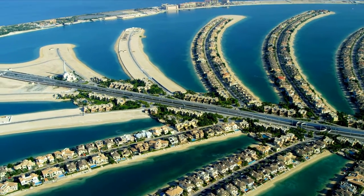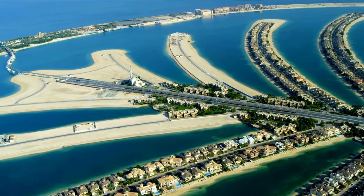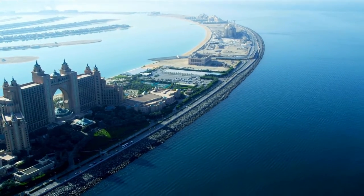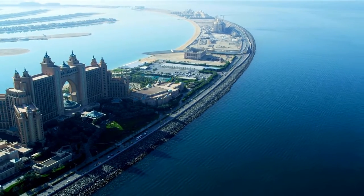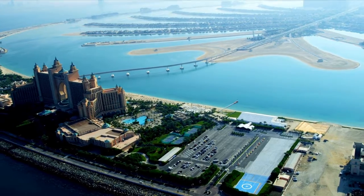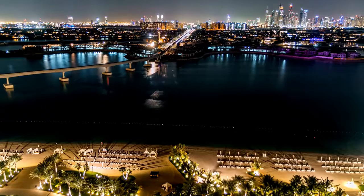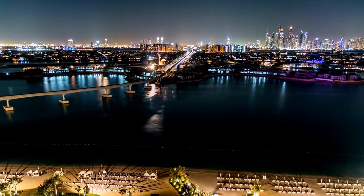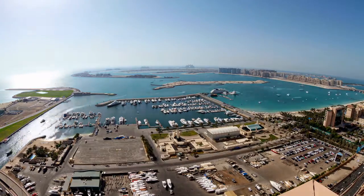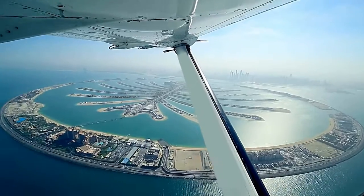Palm Jumeirah boasts beautiful beachfront views, which is arguably one of the finest features of living there. Because Palm Jumeirah is an island, all of the villas offer inhabitants stunning ocean views in a serene environment, with several offering direct beach access. Some of Dubai's top luxury resorts are located on the island, including Atlantis The Palm.